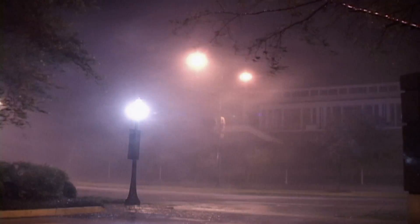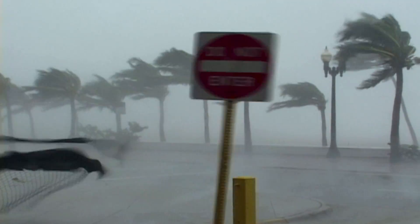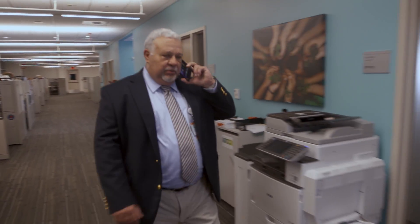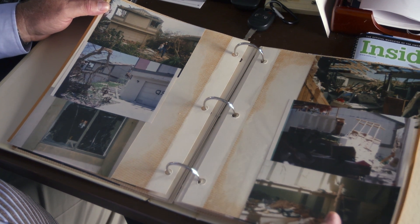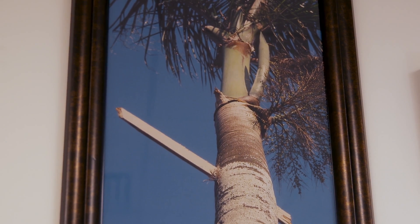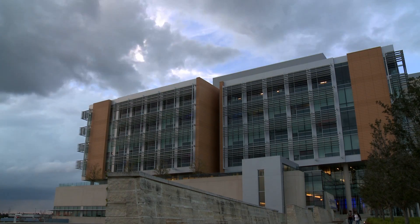Before I came to work for Nemours, I lived in South Florida and am a survivor of Hurricane Andrew. I've never counted the number of hurricanes I've been through, but I'd say at least a dozen of them. I have seen many, many crazy things. I have pictures in my office of a 2x4 completely traversing a palm tree.